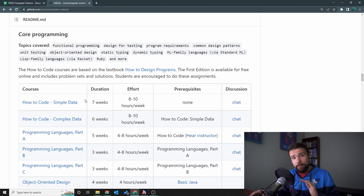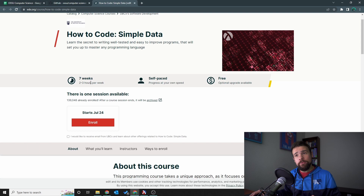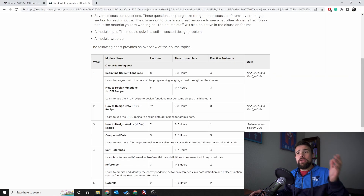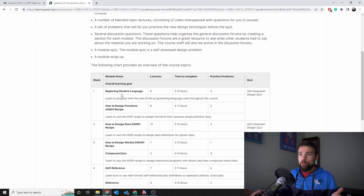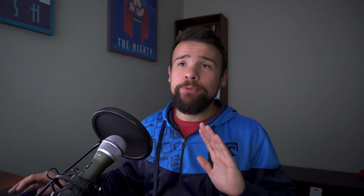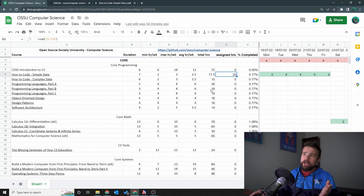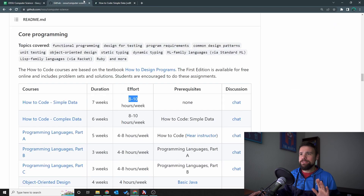If you go to GitHub it says 8 to 10 hours a week, while the EDX page says 2 to 3 hours per week. And if you open the actual course syllabus, it says 5 to 8 hours for the first half and 4 to 7 hours for the second half. So it's actually quite a high number of hours — more than I anticipated. My timesheet is kind of going down the toilet, but I'll update it. I checked ahead and it's only How to Code: Simple Data and How to Code: Complex Data that have this discrepancy.